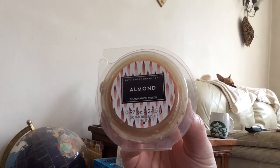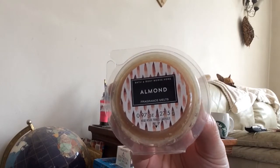It's an almond with a sweetness, with a bit of sugar added I would say — I really enjoy it.